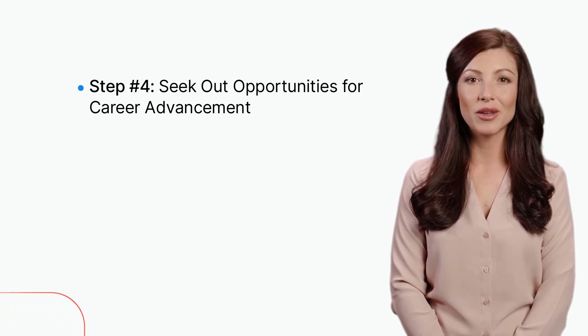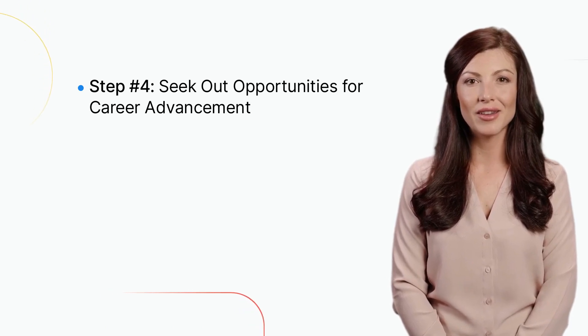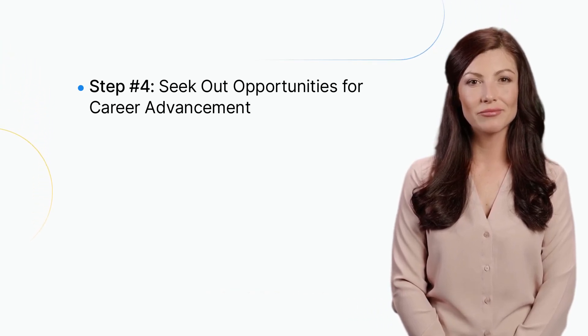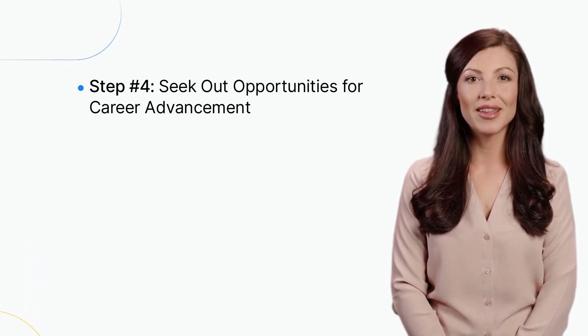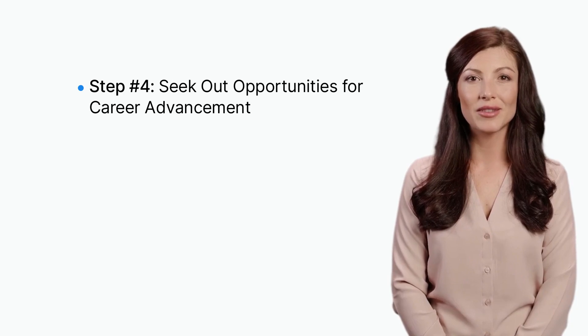Finally, consider a specialization. As you gain experience as a PCT, consider specializing in a specific area of healthcare, such as pediatrics, oncology, or cardiology. Specializing can provide opportunities for more advanced roles and higher salaries. It can also allow you to develop a deeper understanding of a specific area of healthcare and provide more personalized care to patients.